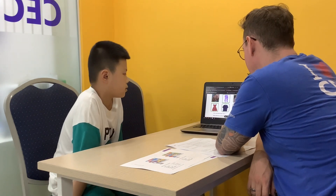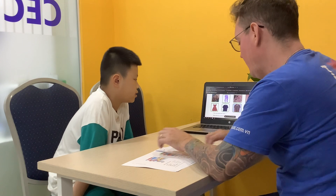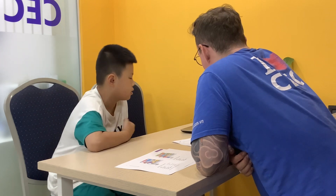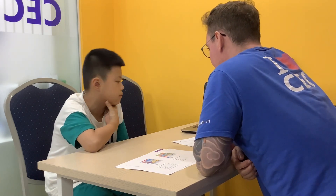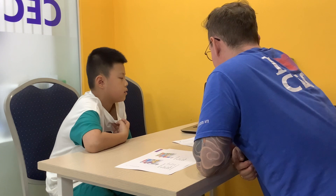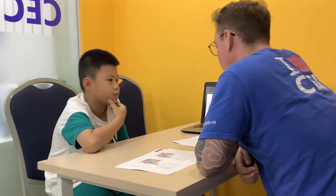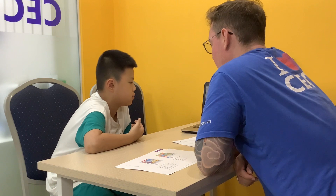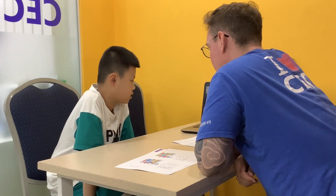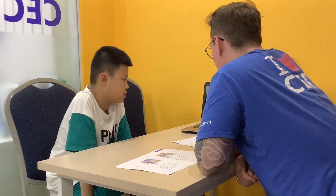Let's talk about clothes. What's this? It's a t-shirt. And what do you like wearing usually? What do you usually wear? So you wear t-shirts a lot? Yes, I wear t-shirts a lot.